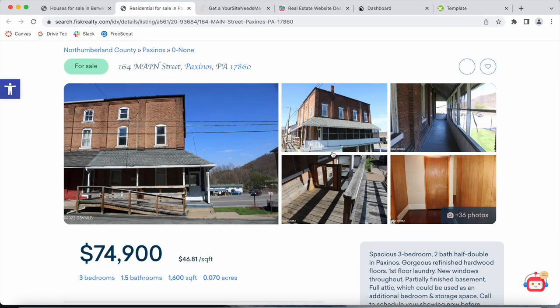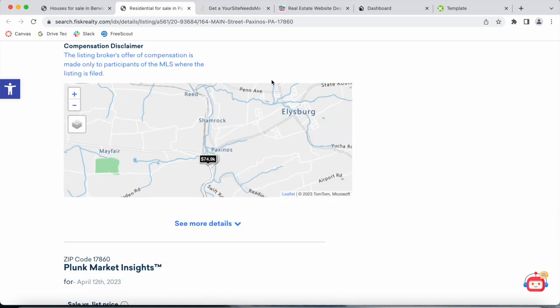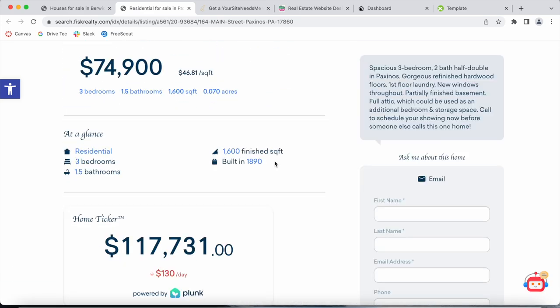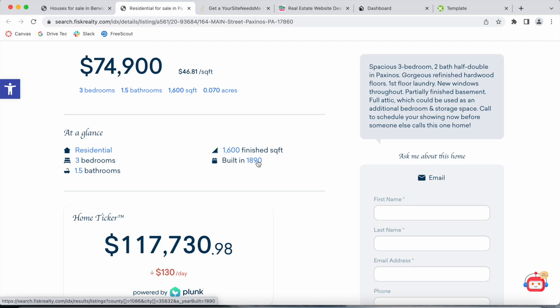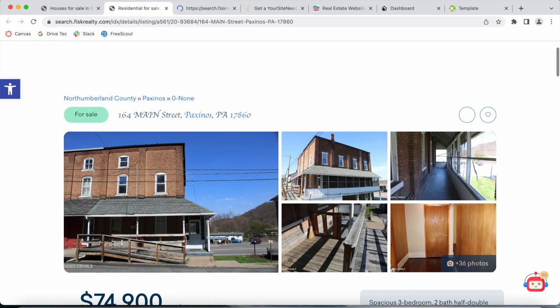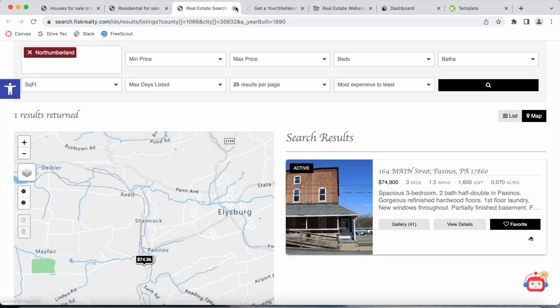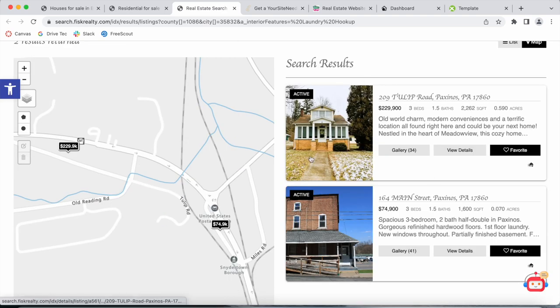The Plunk details template has pictures of the property and also a home valuation number by Plunk called a Home Ticker. Scrolling further, it has a map of where the property is located and Plunk Market Insights for that specific property. Chara also added the SEO Links app to the site. If you click on any of these links, it shows you, for example, properties built in 1890 in that specific area, opening a new results page. You can also search for properties that have laundry, located in the same area — for example, Paxinos, Pennsylvania.